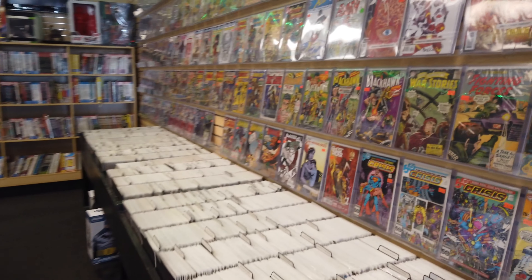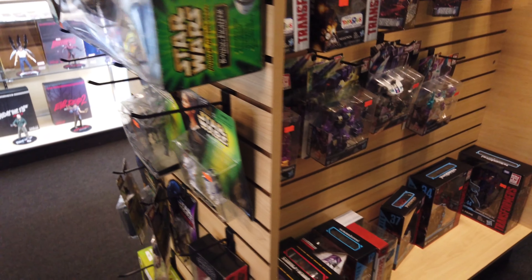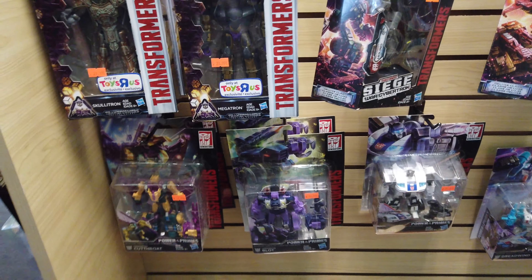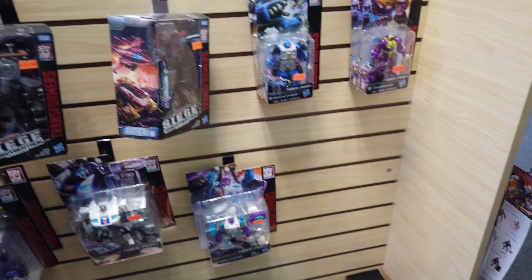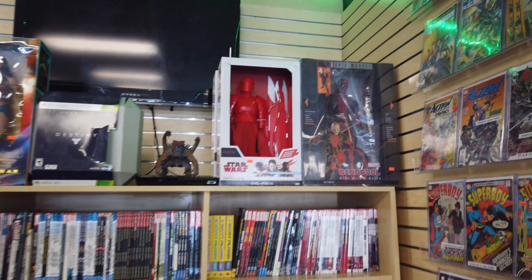All right, most of the store is just comics. And though I do buy comics, I'm not here for comics — I'm here for figures. I wanted the Ghostbuster Transformer crossover they did, I just haven't found them while I was here, or at least I didn't see them.